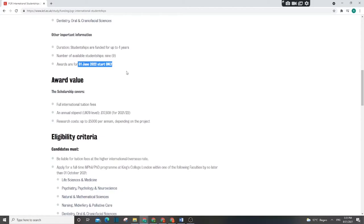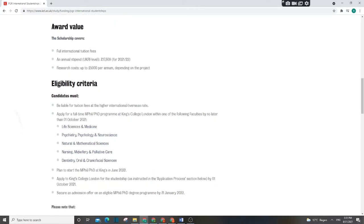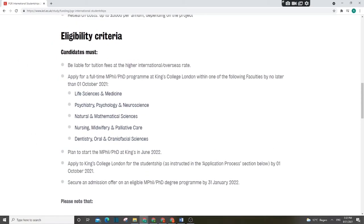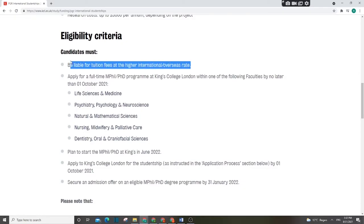There are 49 scholarships that will be awarded. The starting time is 1st June 2022, so once your application is accepted you will be ready to start next year in June. To be eligible, you must be paying tuition fees as an international or overseas student.